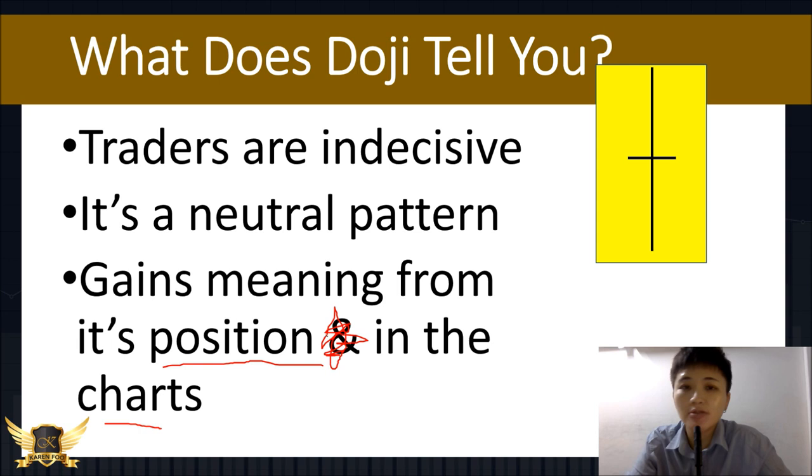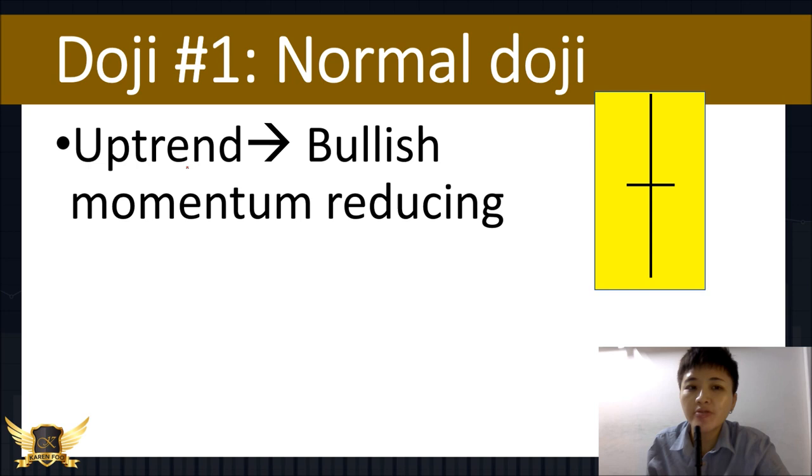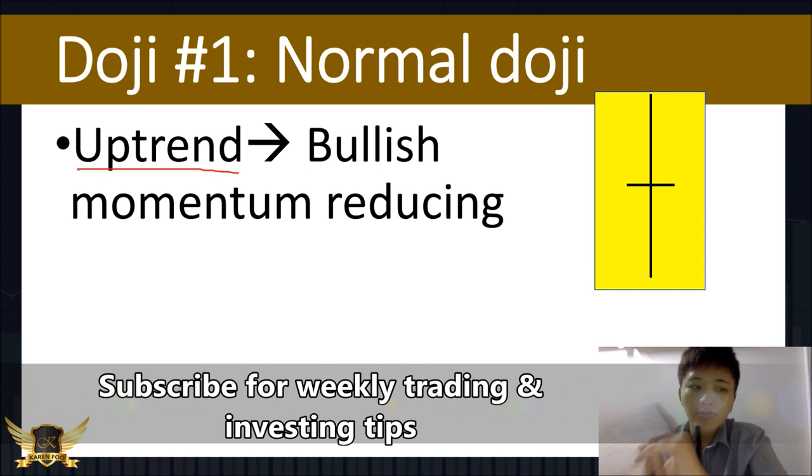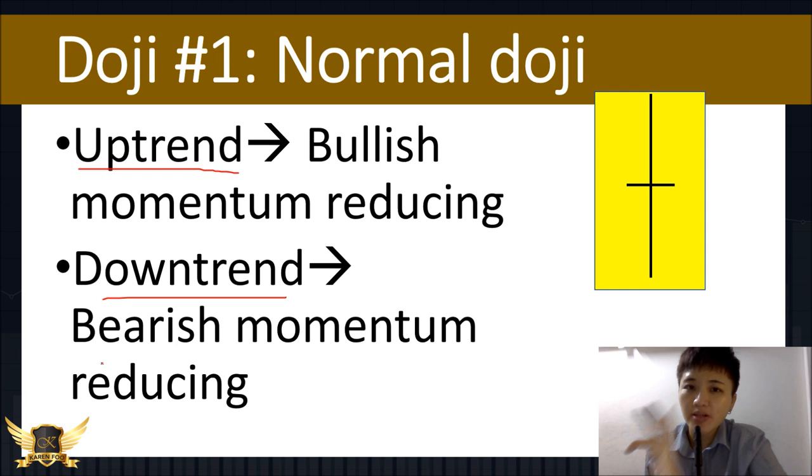The first pattern is the normal doji — the cross pattern. When you see a doji in an uptrend, in a bullish market, it tells you that bullish momentum might be reducing. It's not guaranteed, so you need to use doji patterns with other confirmation indicators — but don't clutter your chart with too many. When you see it on a downtrend, it tells you that bearish momentum is reducing and the price might retrace.